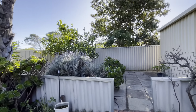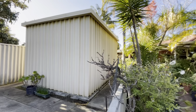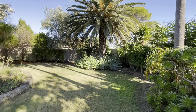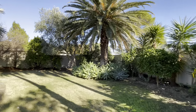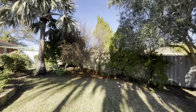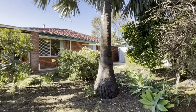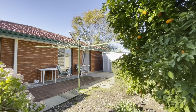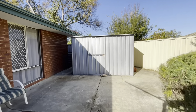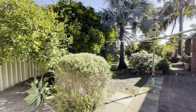Good sized space here with plenty of fruit trees. There's also a good sized garden shed down here, and you've got modern fencing surrounding the property as well.